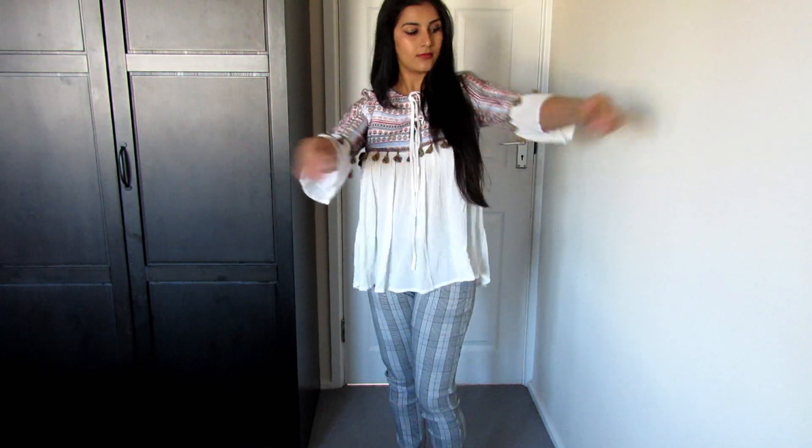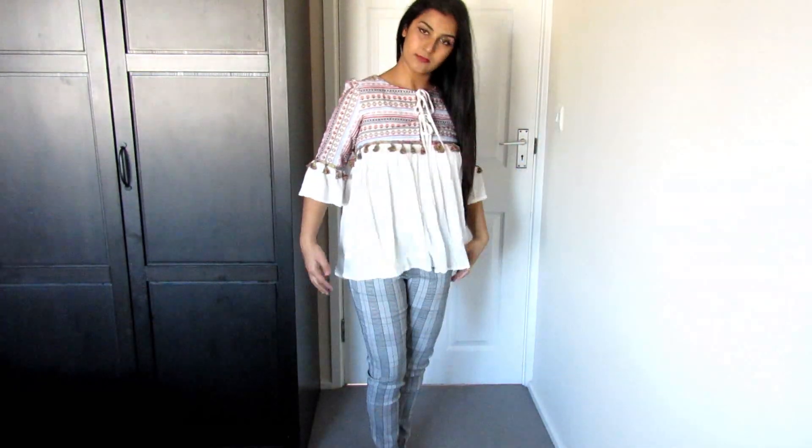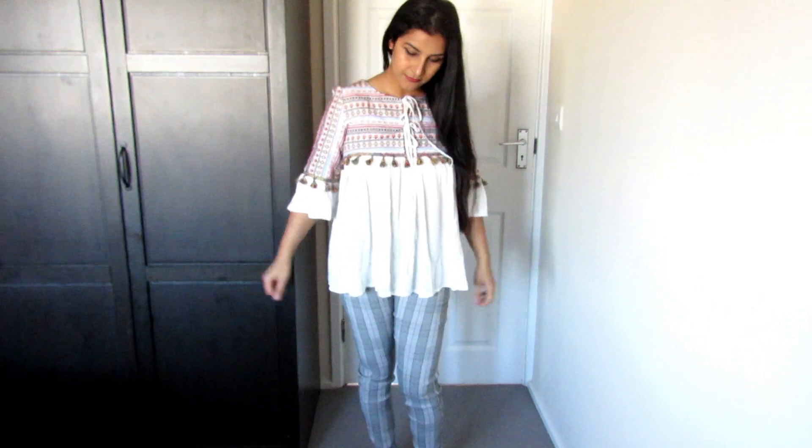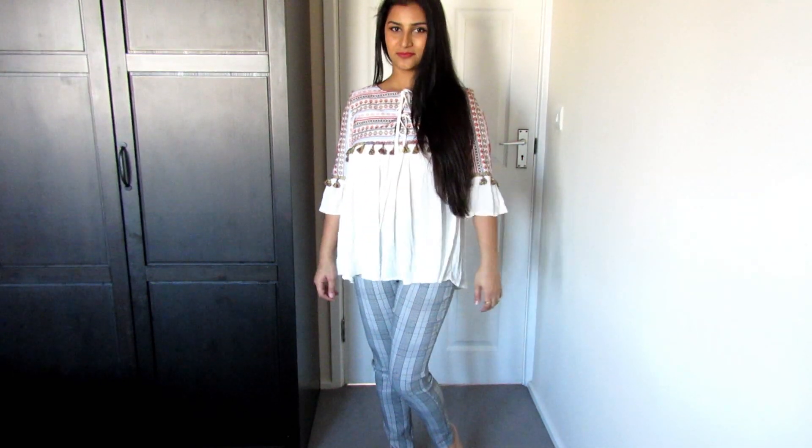I bought some dresses from Shein.com about a month ago with my own money. The first thing I bought is this top — it is quite flowy, it has tassels on the bust area and umbrella-cut sleeves.